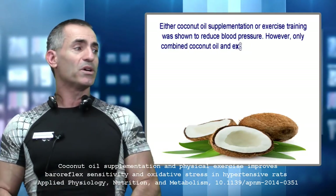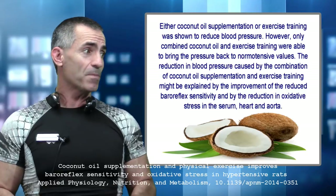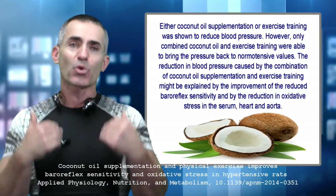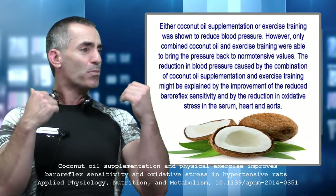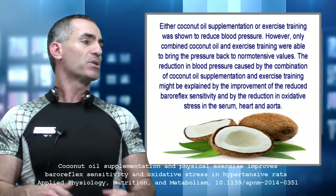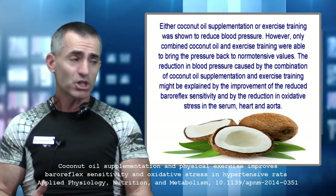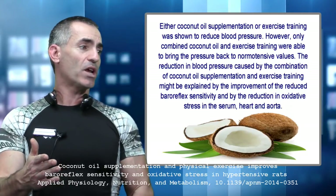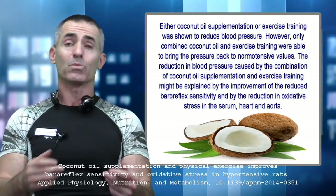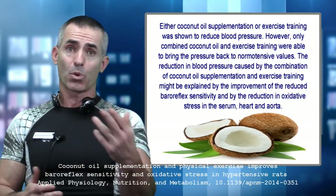Either coconut oil supplementation or exercise training alone was shown to reduce blood pressure, as stated prior. However, only the combination of coconut oil and exercise training was able to bring pressure back to what's called normotensive values. The reduction in blood pressure from the combination might be explained by improvement of the reduced baroreflex sensitivity and by reduction of oxidative stress in the serum, heart, and aorta.